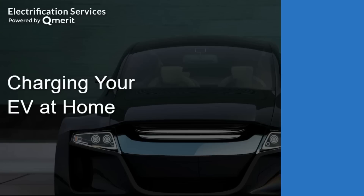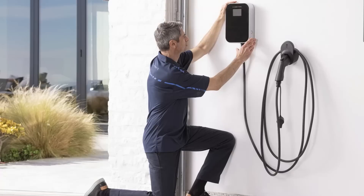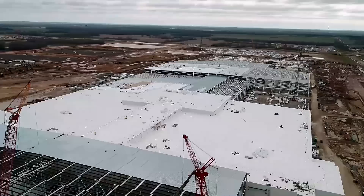This video is powered by Q-Merit, North America's leading provider of installation services for electric vehicle charging, home energy storage, and other electrification technologies. See how Q-Merit is making the energy transition easy for home and business owners by following the link in the description of this video.